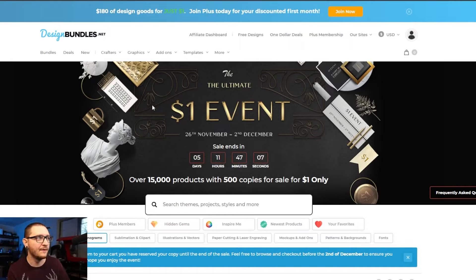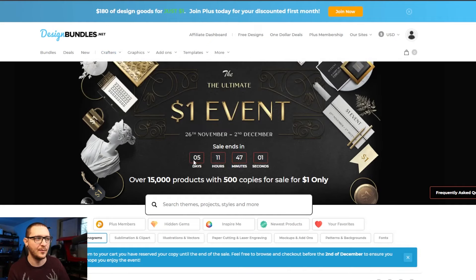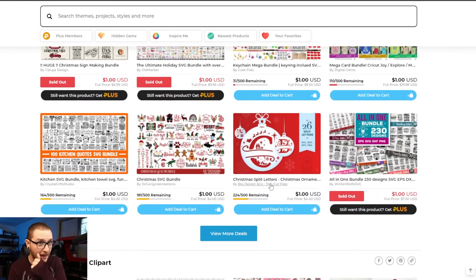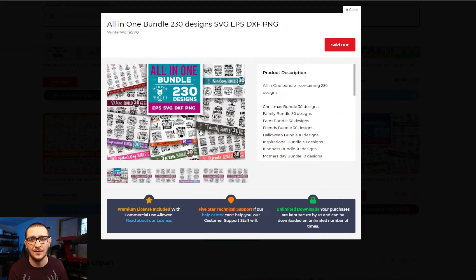First up, Design Bundles dot net is having their one-dollar sales event for Black Friday, going on for a few days. There's a weird thing where they're artificially limiting how many packs can be sold at this price point — kind of a questionable marketing tactic — but the vectors are still really good and definitely not something you want to miss. They basically have these gigantic vector packs with really good licensing, which we've covered in depth in another video.